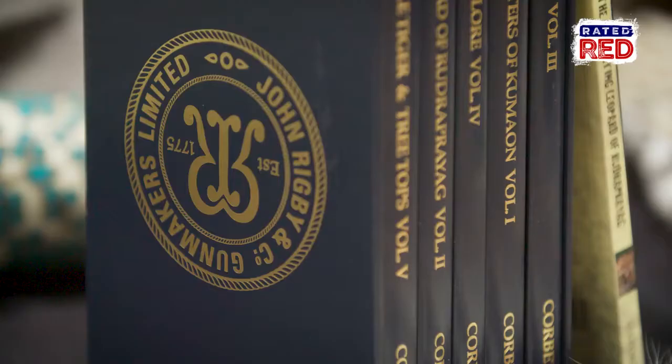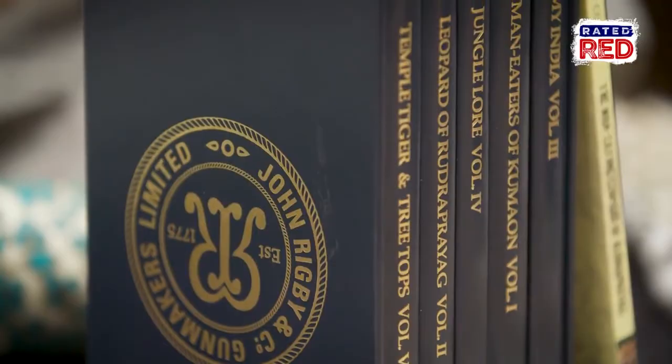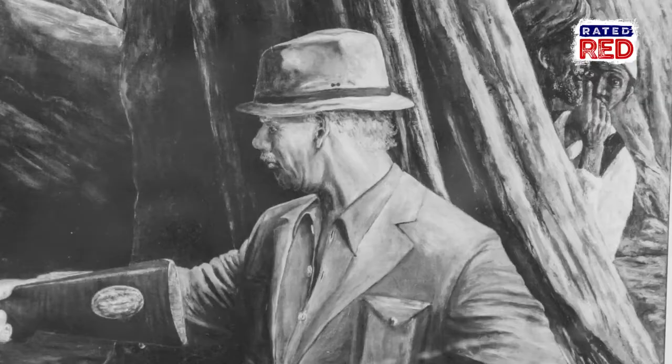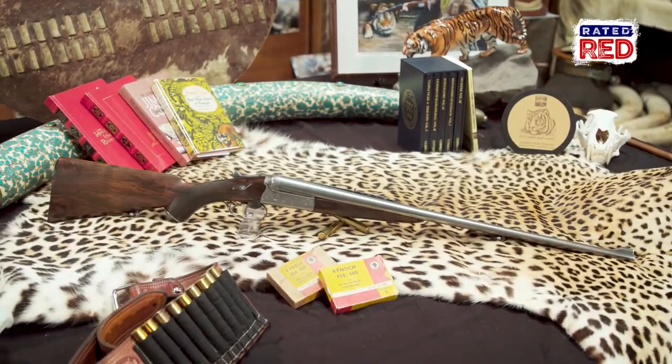Corbett wrote many stories about his hunting adventures chasing tigers and leopards. In one, he stayed up all night in a tree calling to a female leopard that had killed several people in the area. He sounded like a male. The female came in the dark of night, and hanging from a tree eight feet in the air, as the female climbed up to attack Corbett, he literally shot her as she was about to chew on the end of this barrel.